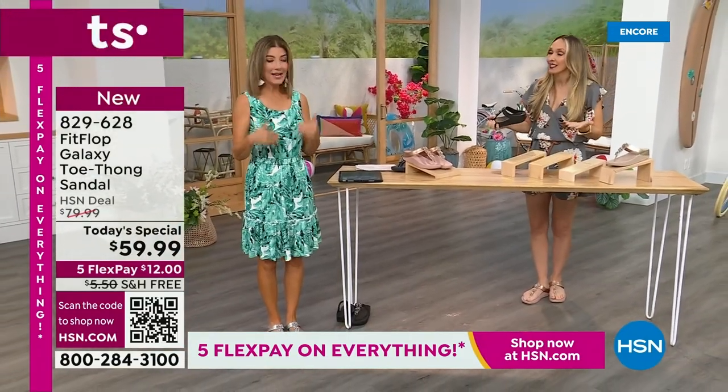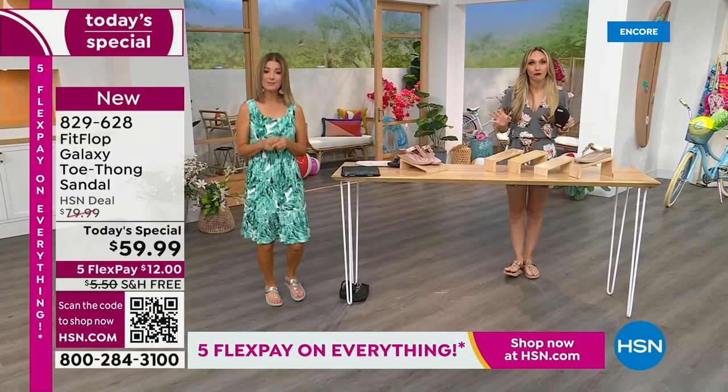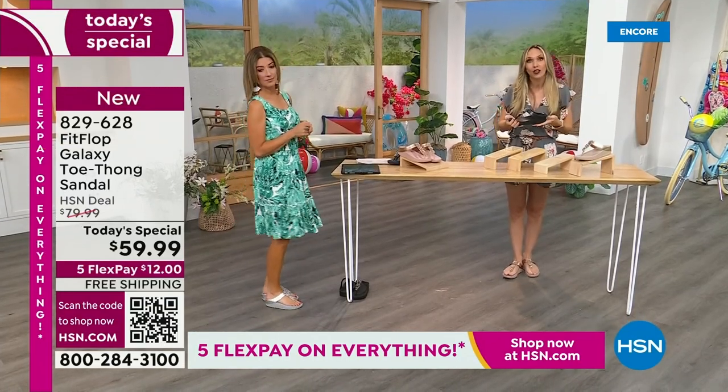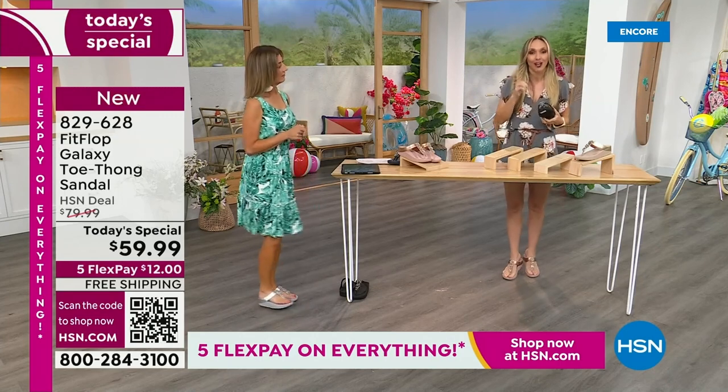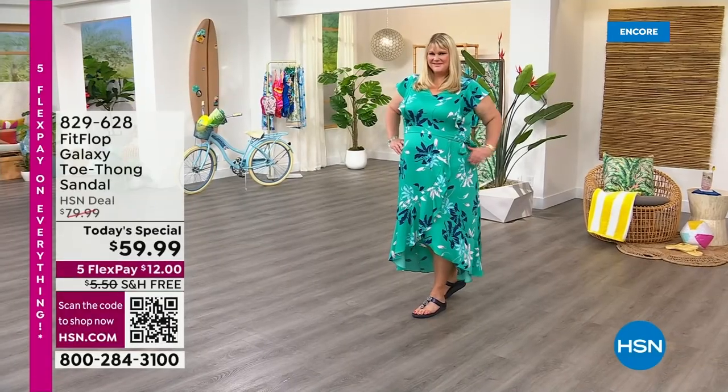We have all the sizes — 5 to 11, whole sizes only. If you are a half size, you're going to size down. We also have this incredible graphic showing what your foot looks like wearing a micro wobble board sole — notice all the blues and greens, your weight evenly distributed. On the left, wearing the wrong shoes, your weight is balanced on three different points — that's why your feet hurt at the end of the day. When you wear a shoe like this, the magic is you stop thinking about your feet and just go about your day.